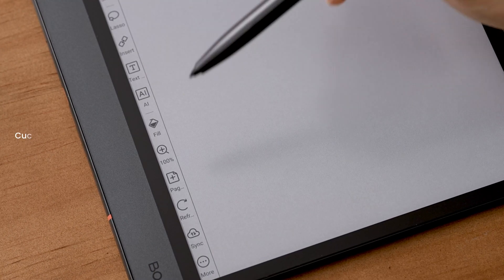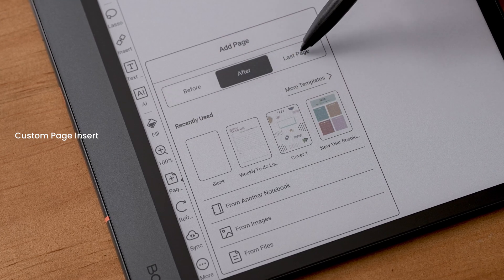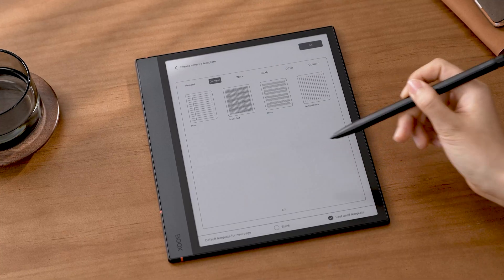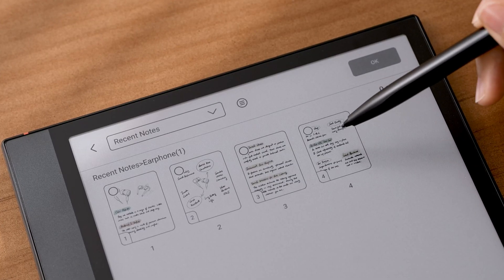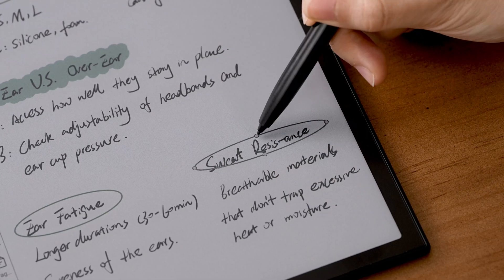In this update, we've also refined the add page feature. Now you can select where to insert the page, the template, and its source, making page management more efficient.